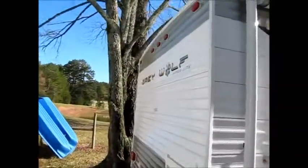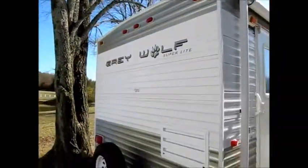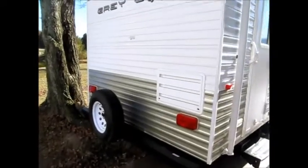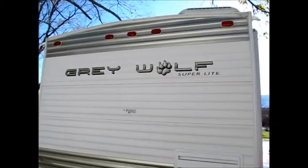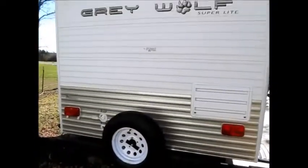I'll walk you around the back here real quick. It does have a spare tire. The roof is in excellent shape. Overall, the outside of this camper is a solid 10 on a scale of 1 to 10. It's in excellent shape.